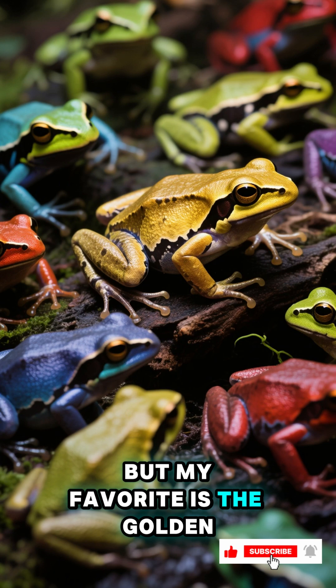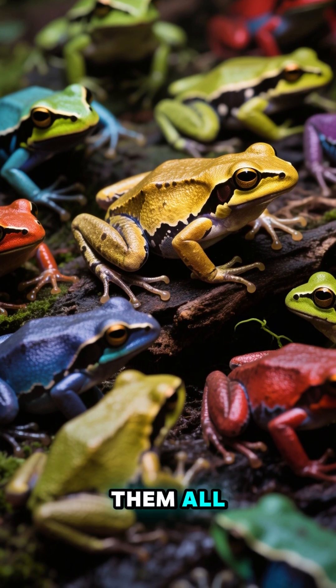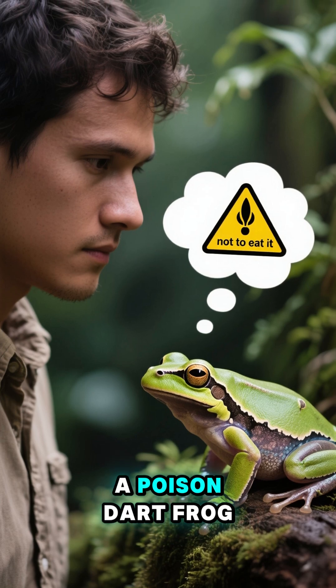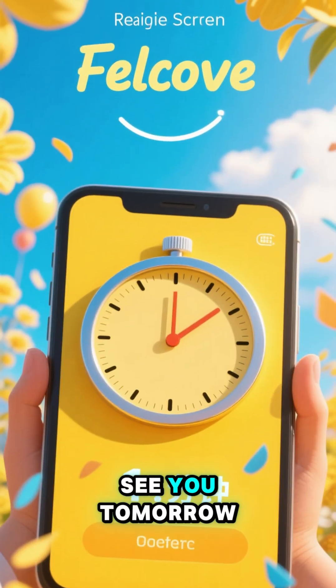But my favorite is the golden poison frog. It's the most poisonous of them all. So next time you see a poison dart frog, remember: don't eat it. That's one minute. See you tomorrow.